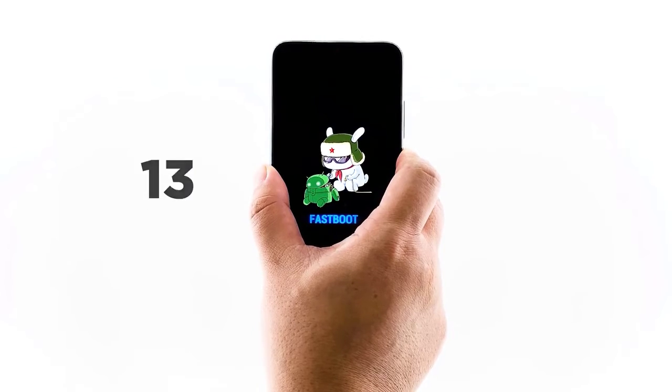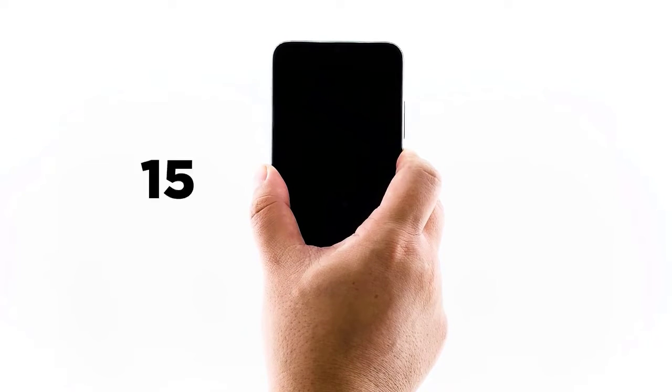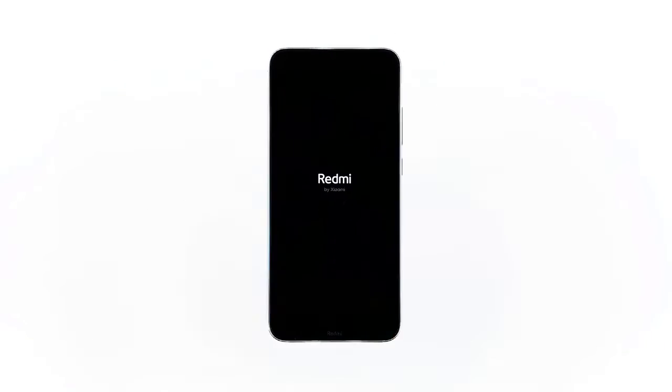As you can see, it takes about 12 seconds before the screen turns off and around 14 seconds before the Redmi text shows — that's a sign the phone will now boot up normally. Most of the similar cases I've encountered have been fixed by this very simple procedure.